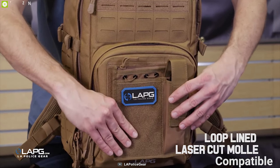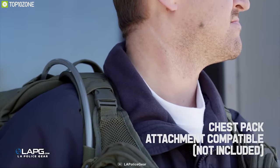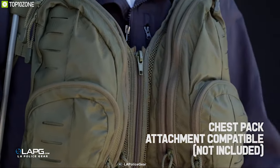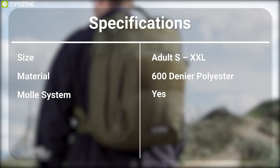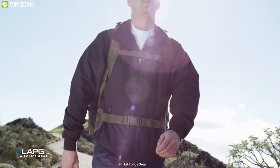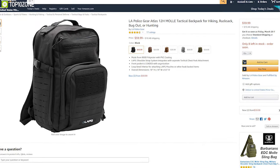This backpack is MOLLE compatible, allowing you to attach multiple accessories without any hassle. It comes with the LA PG shoulder strap system integrated with a separate tactical chest pack attachment that lets you carry it comfortably. The LA Police Gear Atlas 12-Hour Tactical Backpack can provide you an edge in any tactical situation, and you can order it online.